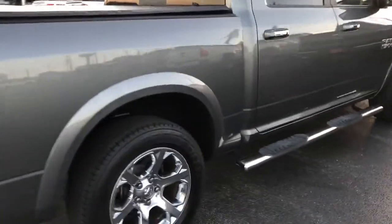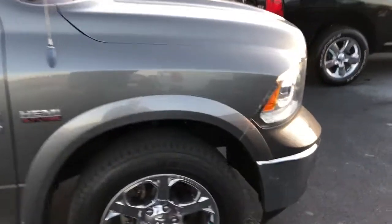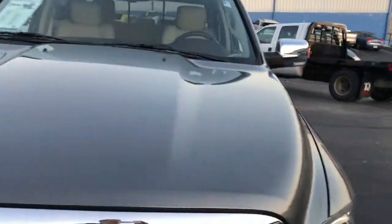You can see it's got great wheels on it. Tires are in great shape. Running boards are nice. Paint is in excellent condition. This person took very, very nice care.